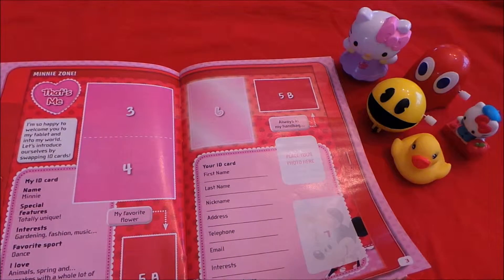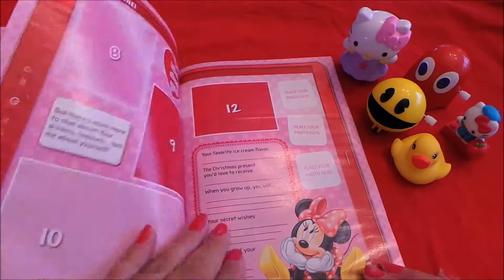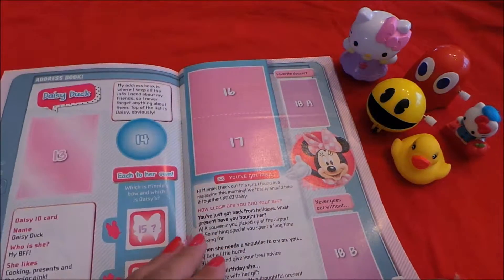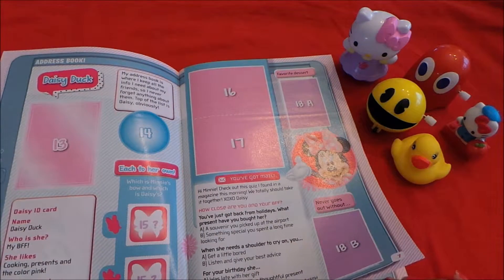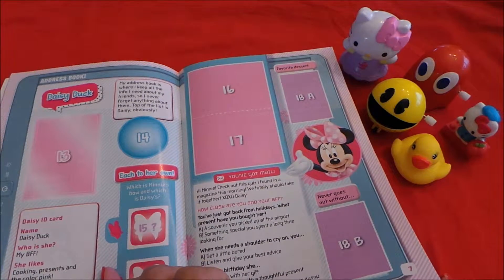Here's where all the stickers start — stickers of Minnie that you can collect along the way, all about her ID, her favorite things that she likes, a little bit of questions and answers, and all about Daisy Duck. Who is she? She is my BFF.